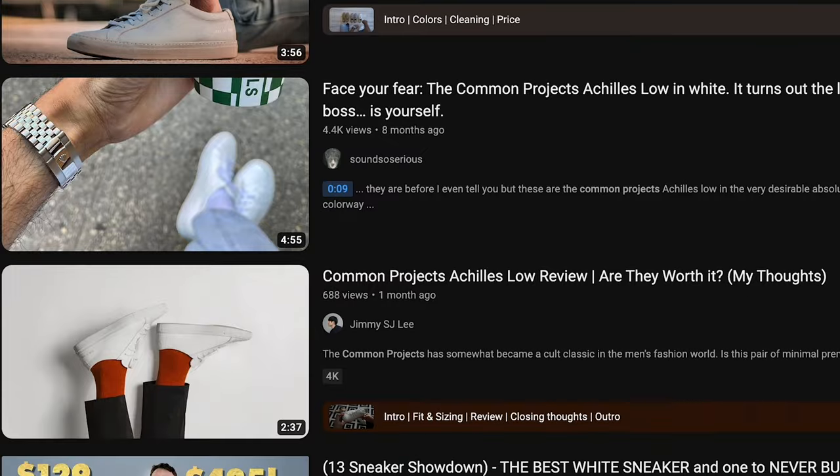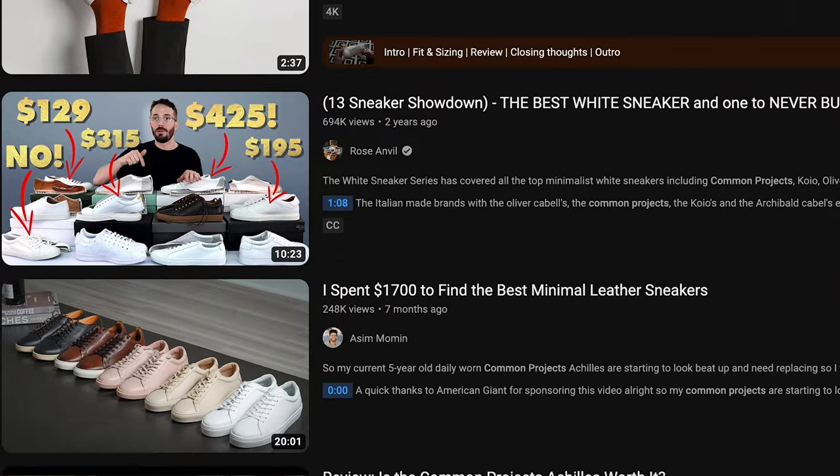Common Projects came on the scene and were super hyped — especially like two years ago, there were videos every day about them. They've always been in the back of my mind as something I wanted to try. I do think they're beautiful and the whole ethos behind the brand is cool. But you might be wondering — you already have white Thursdays and the hype train on white sneakers has kind of moved on, so why did I reach out to Oak Hall about Common Projects?